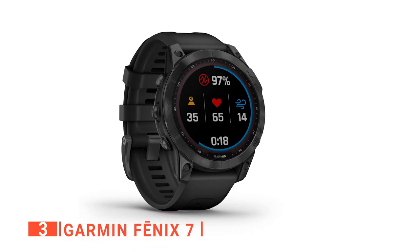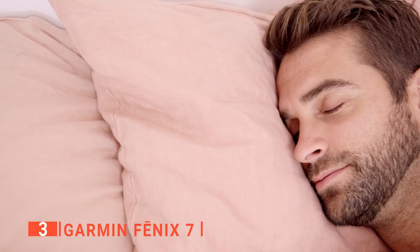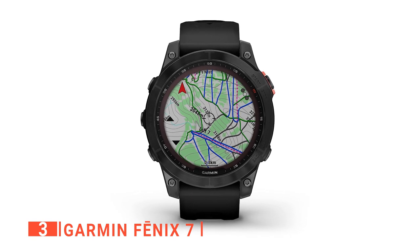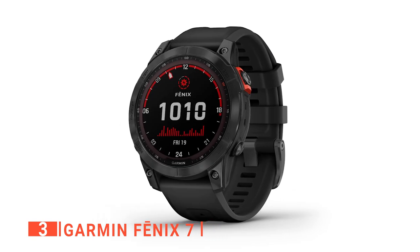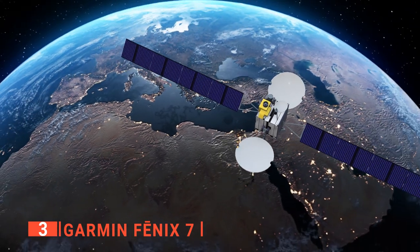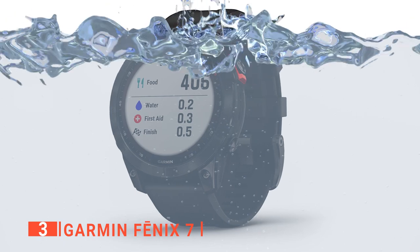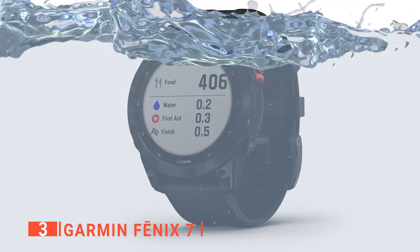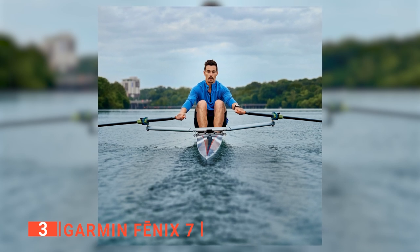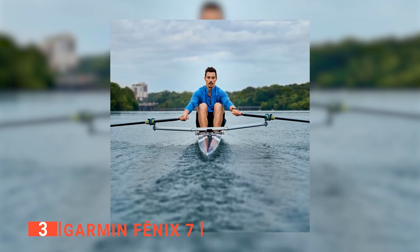It is easy to monitor your health and wellness with its wrist-based heart rate, pulse ox, stress, and enhanced sleep tracking. Furthermore, it will help you navigate the outdoors with built-in sensors for the 3-axis compass, gyroscope, and barometric altimeter that supports multi-GNSS satellite systems. What's more, it can withstand underwater pressure equivalent to 328 feet, which will certainly make it safe from rain, snow, swimming, diving, snorkeling, and high-speed water sports.